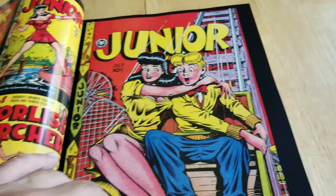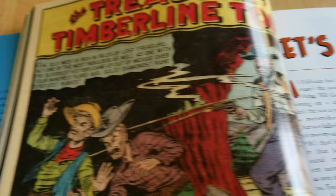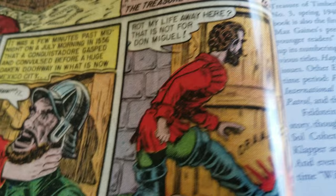That old school style. Some panel work. Old school. Some Westerns. This is like a Conquistador type guy. Gold crazy.